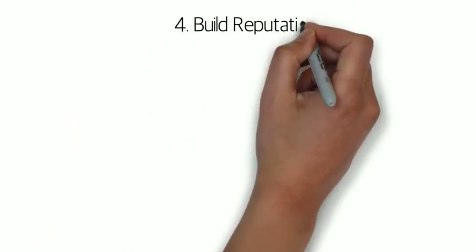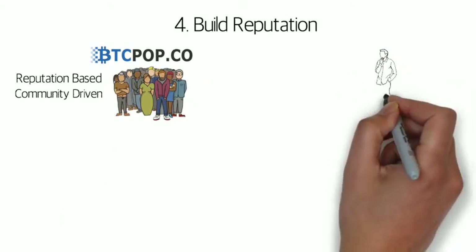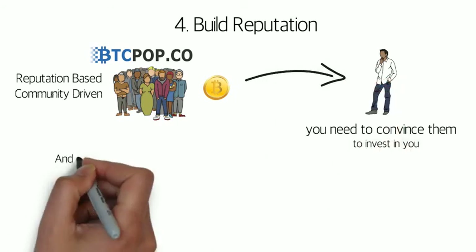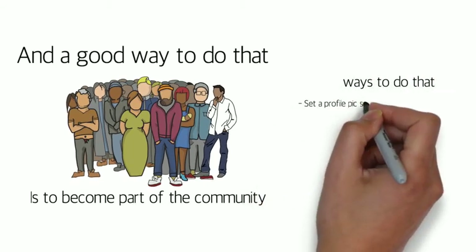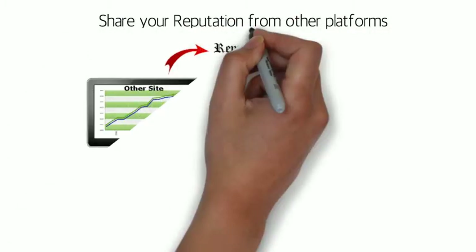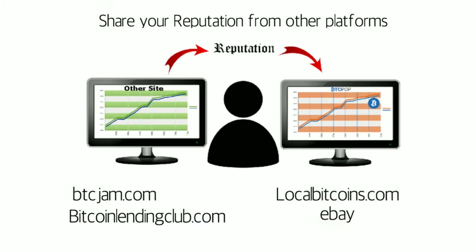The fourth step to taking out a Bitcoin loan is building reputation. Btcpop is a reputation-based lending platform that is also community driven. When you're asking for a loan, you are trying to convince the community to invest their hard-earned Bitcoin in you, and you are staking your reputation that you will pay back. One of the best ways to grow that reputation is to become part of the community yourself. Some good practices include setting a profile picture, investing alongside the community even if it's a really small amount to learn how the process works. Another beneficial thing to do is to port some of your reputation over from other platforms by linking and documenting your ownership of that account. Some examples of high-value sites to link your reputation to are BtcJam, Bitcoin Lending Club, LocalBitcoins, and other reputation-based sites like eBay.